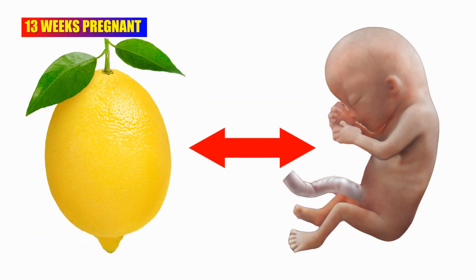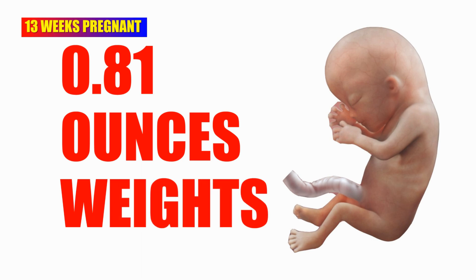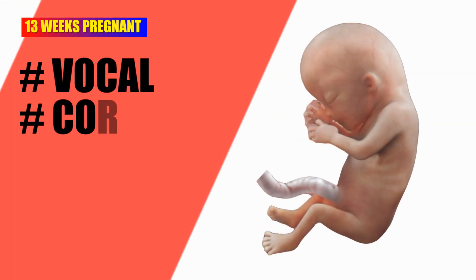At 13 weeks pregnant, the baby is as large as a lemon. The baby is now about 2.9 inches long and 0.81 ounces weight. At this week, your baby still develops and now has vocal cords, teeth, and even fingerprints.